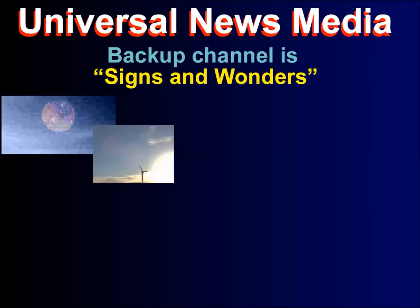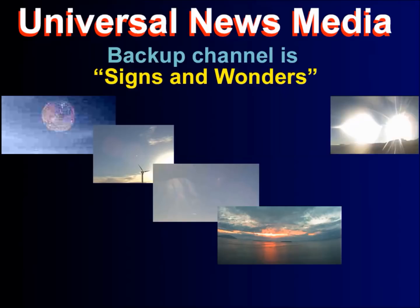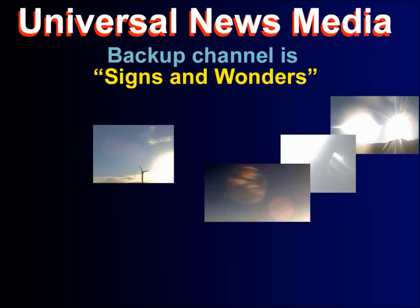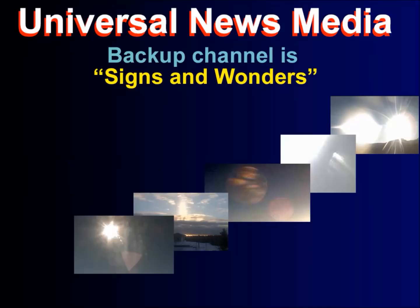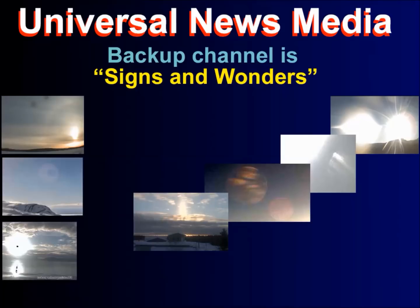Good afternoon. This is Universal News Media. Today is May 7th, 2018. Today we will be viewing some highlights from March and also some viewer-submitted photos. Thank you everyone who sent photos in.